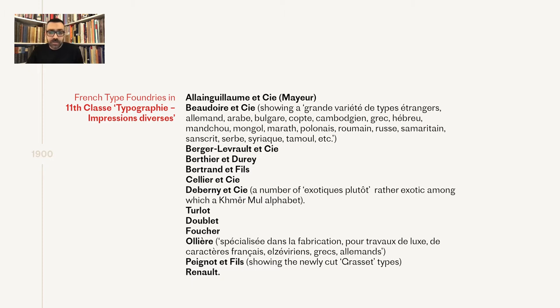Back to the exhibition of 1900 — from several reports of the era, you can compile a list of all the French foundries participating in the exhibition, and quite a few of them also had Greek in their repertoire. The exhibition was a really good opportunity, not only for De Bernier but also for other foundries, to promote their Greek types.